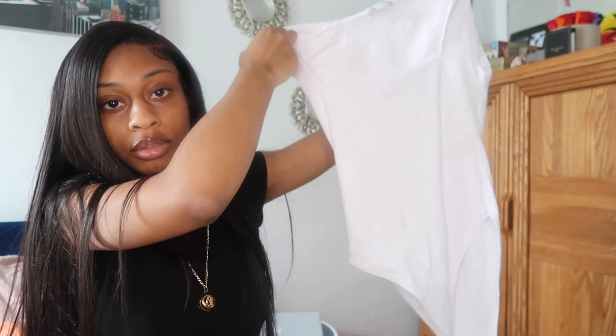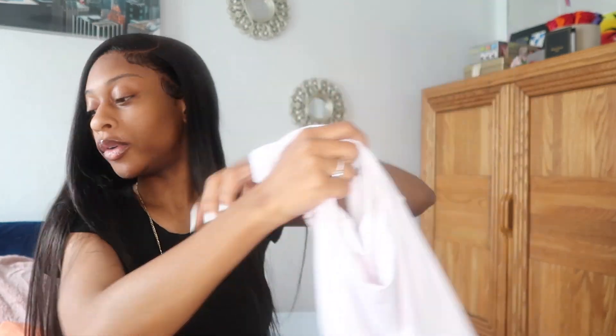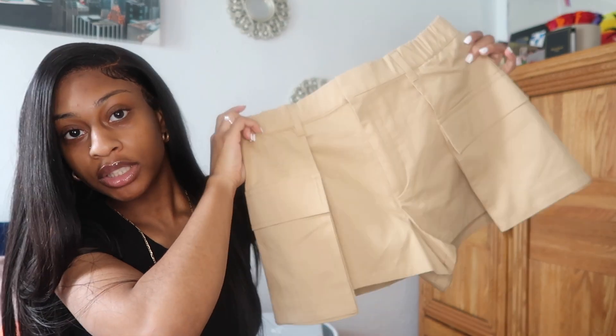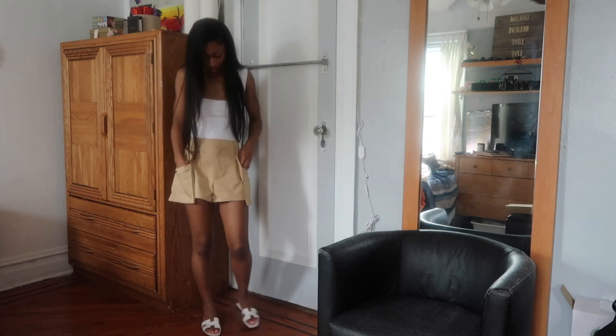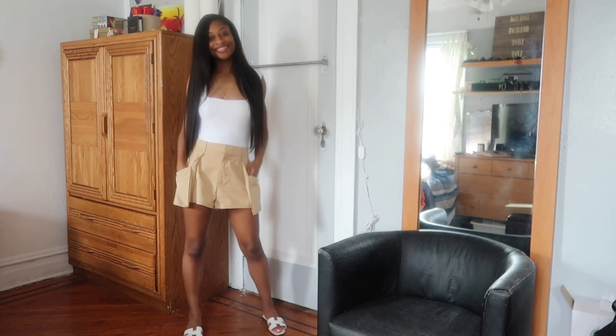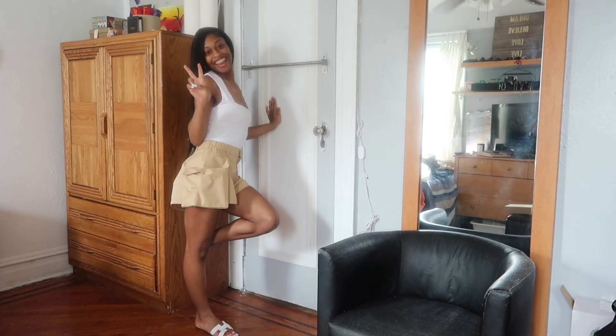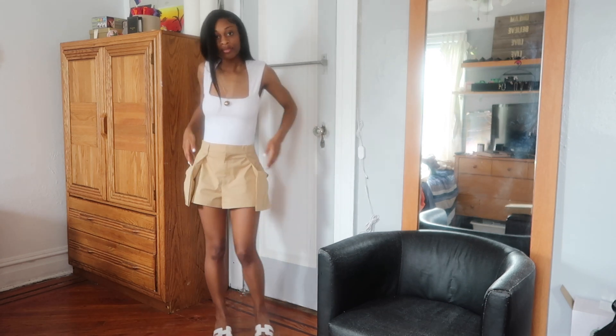The first thing we have is this square white bodysuit I got from Zara. It's very thick material but still very cool. I'm pairing it with these tan pocket shorts, also from Zara, and my Hermès slides. The pockets are my favorite thing on these shorts. The entire outfit is comfortable and breathable — perfect for any summer day. I had to tailor the shorts in a bit because I have a small waist, but other than that, 10 out of 10.